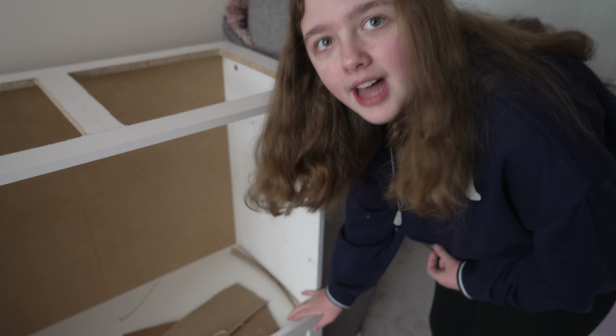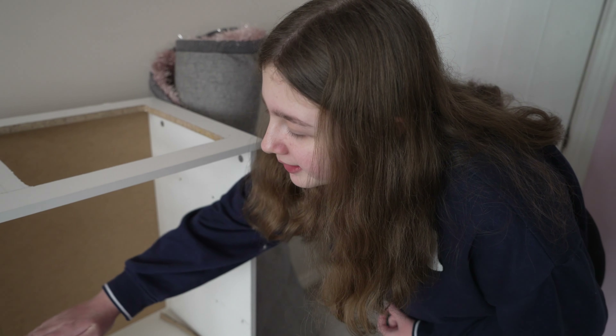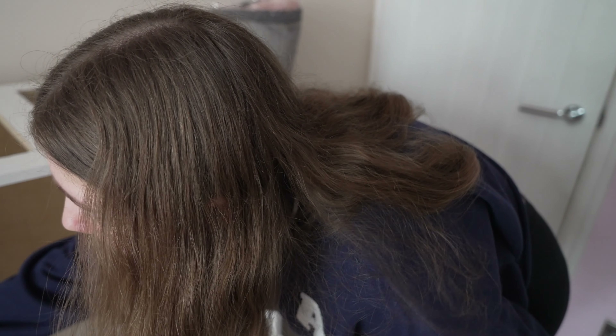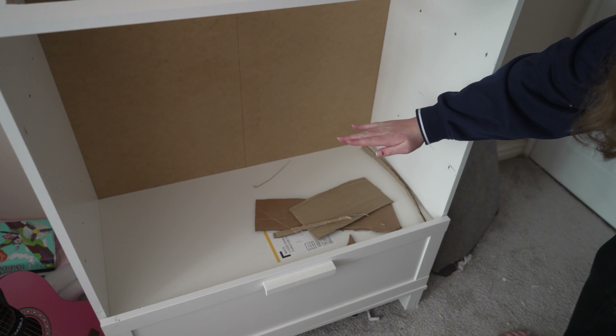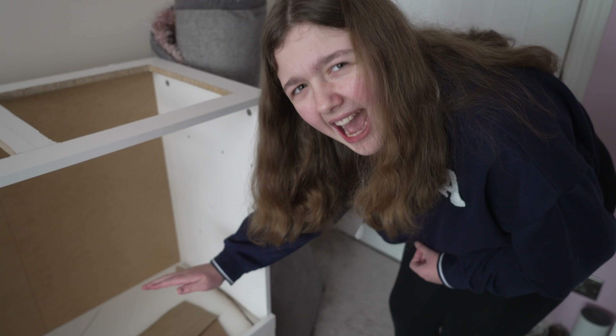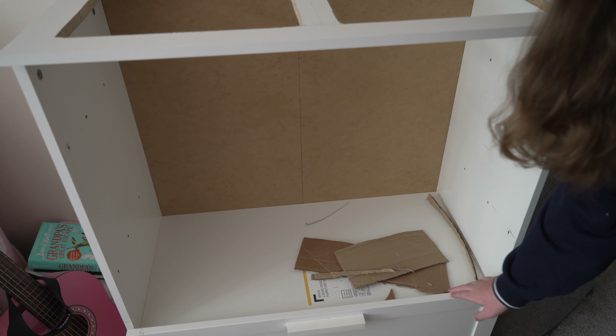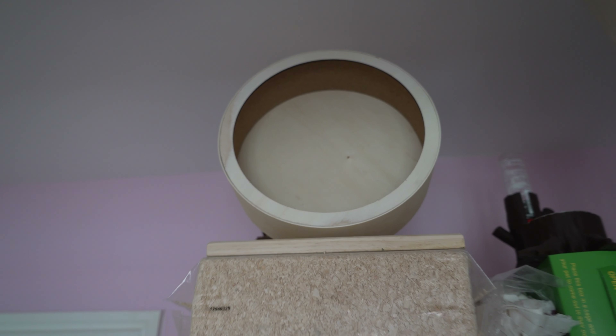I know hamsters really like deep bedding and burrowing. So the burrow is going to be about here — I'd say probably roughly 10 inches of bedding. And also we are getting him a massive silent runner wheel. We have actually got that — would you look at the size of that wheel?